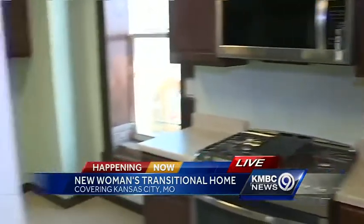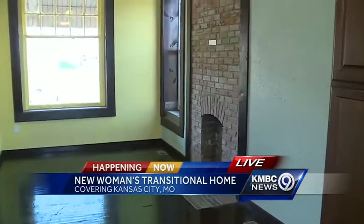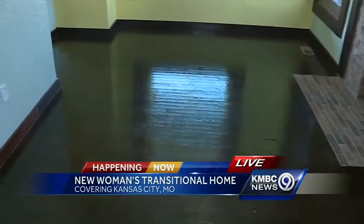The renovation of this house was just amazing, when I think about what it looked like even a month ago and what it looks like now. We're taking a look at the living space now — just a beautiful brick chimney there, beautiful hardwood floors. Talk about how all of this was made possible.